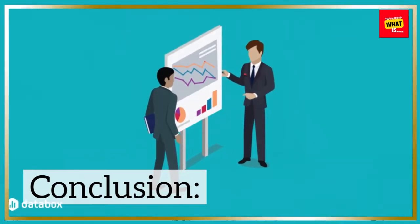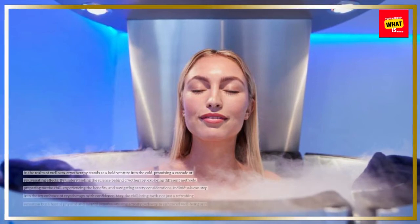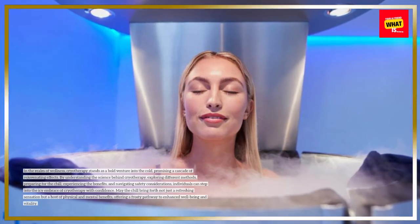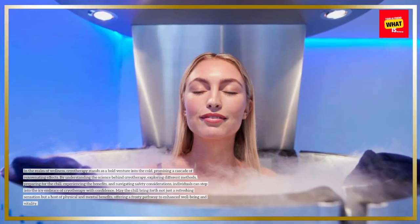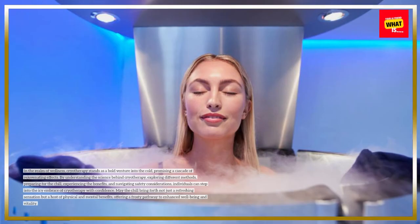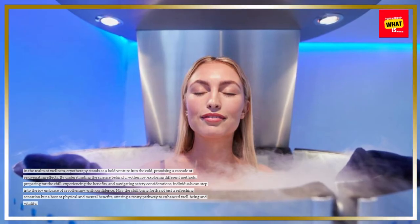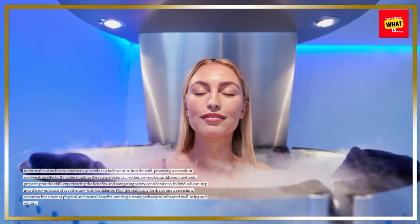Conclusion. In the realm of wellness, cryotherapy stands as a bold venture into the cold, promising a cascade of rejuvenating effects. By understanding the science behind cryotherapy, exploring different methods, preparing for the chill, experiencing the benefits, and navigating safety considerations, individuals can step into the icy embrace of cryotherapy with confidence. May the chill bring forth not just a refreshing sensation but a host of physical and mental benefits, offering a frosty pathway to enhanced well-being and vitality.